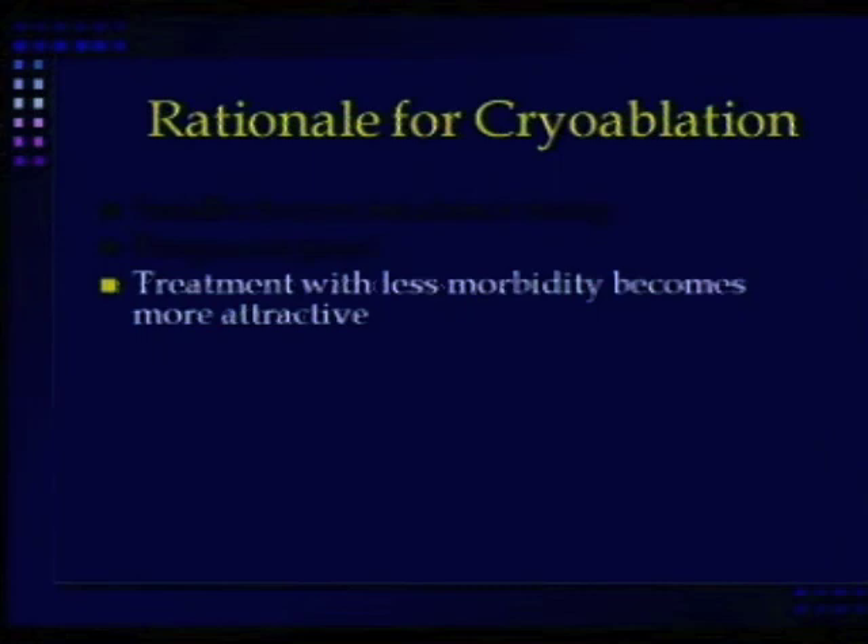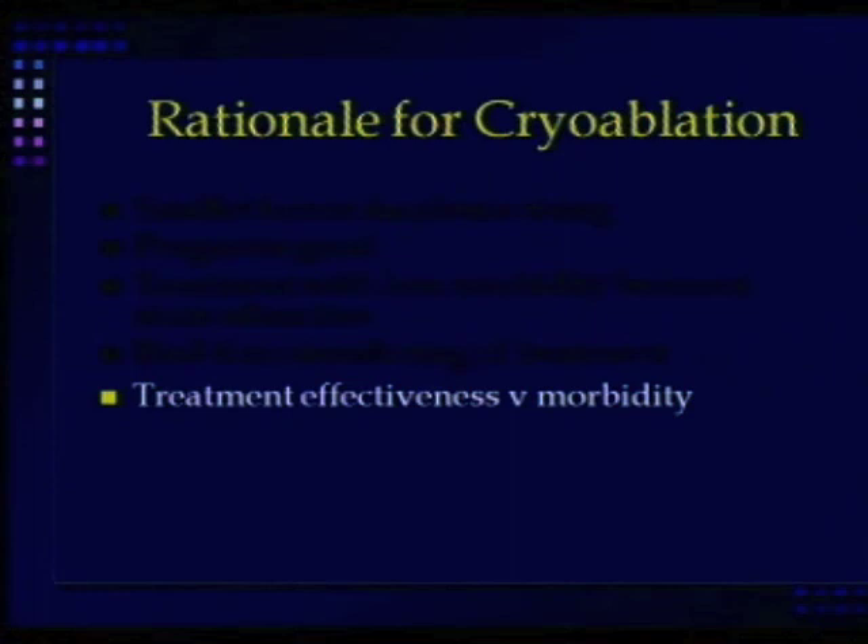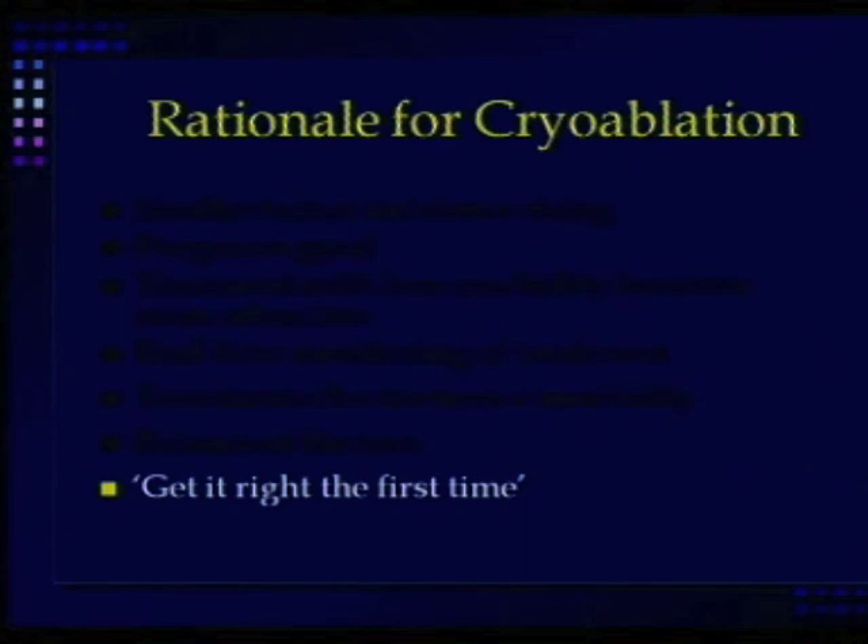The rationale for cryoablation is that the incidence of smaller tumors is rising and prognosis is generally good, so you want to choose a treatment with less morbidity. We can monitor the treatment in real time. We have to trade off effectiveness versus morbidity — but get it right the first time, because I don't want to have to go back and treat a tumor again after putting patients through it once. Thank you very much.